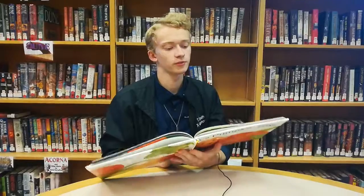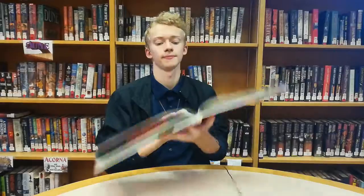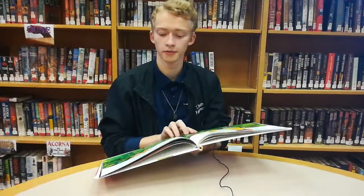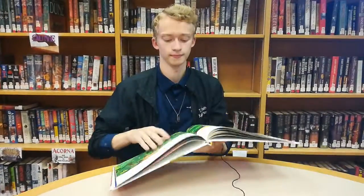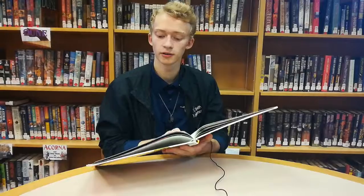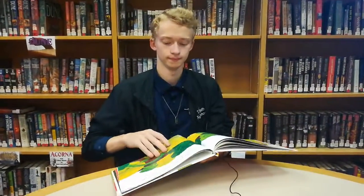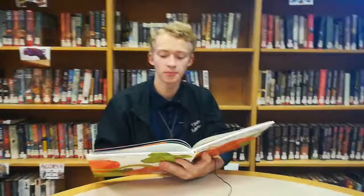At first the pumpkins are green and tiny, but they grow bigger and bigger. Soon it's fall and our great big pumpkins change color from green to yellow to orange. Now they are ready to be picked.